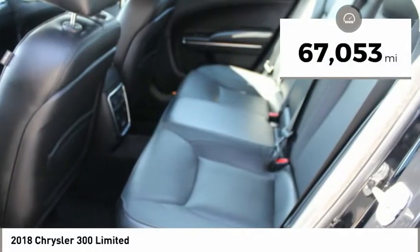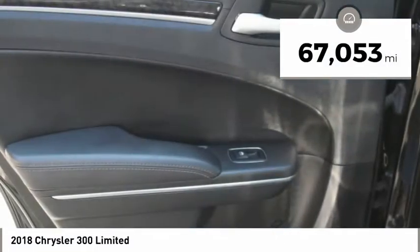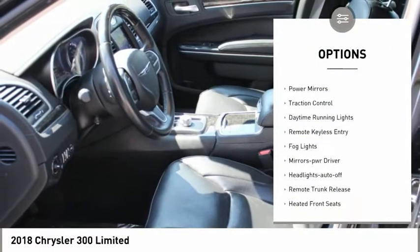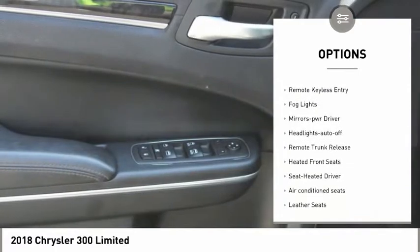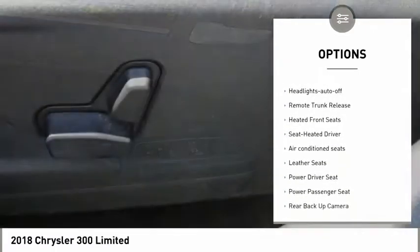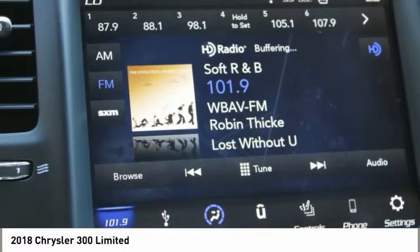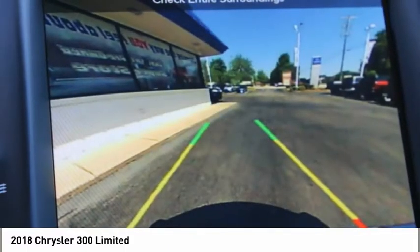This vehicle has less than 70,000 miles. Here are some of this vehicle's great options: aluminum wheels, heated side mirrors, power mirrors, traction control, daytime running lights, remote keyless entry, fog lights, mirror memory, headlights auto off, remote trunk release.